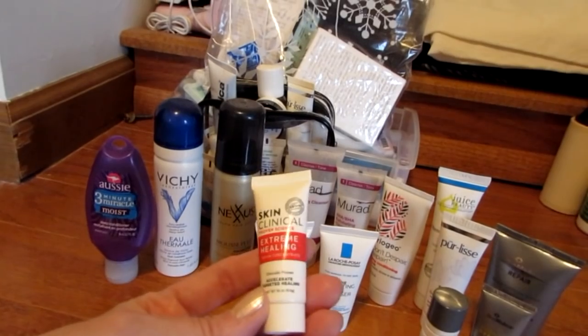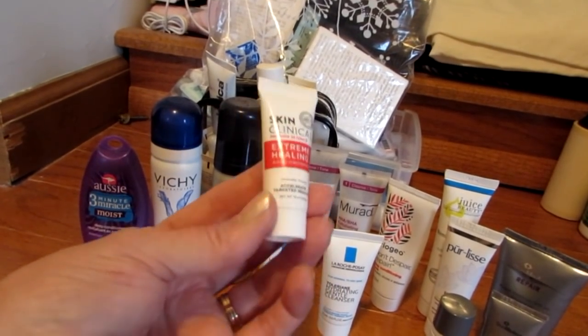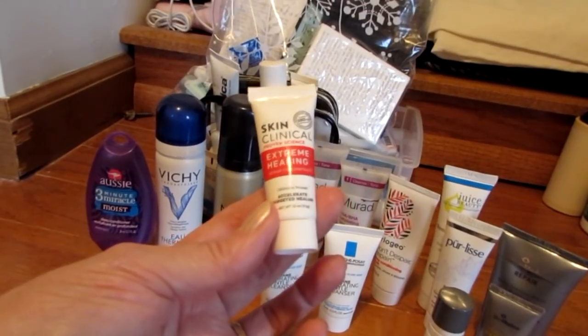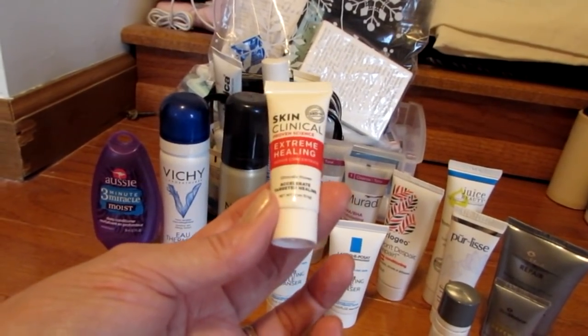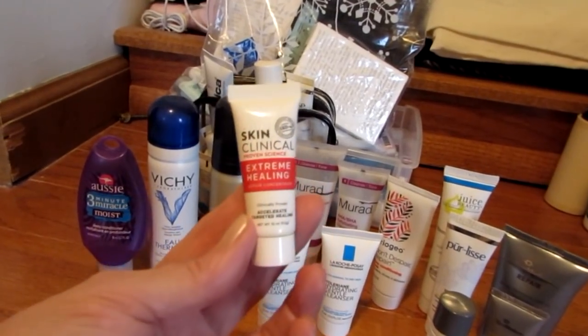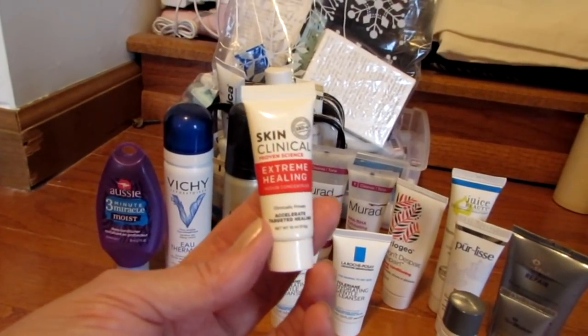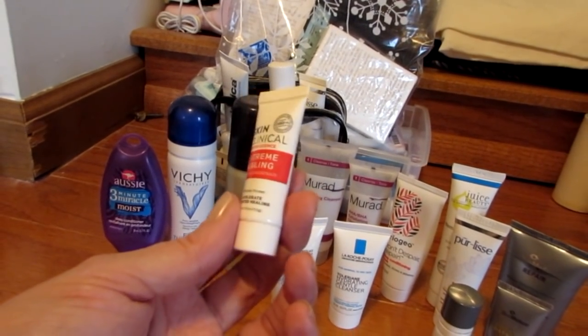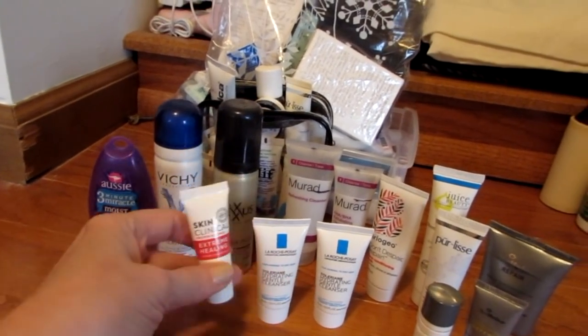Skin Clinical Extreme Healing — I actually had two of these tubes. It's nice, but I'm going to show you what actually worked. This is really good for eczema, and a lot of people find that it does work for them. But I found something that works better for me, and I actually cleared up my dermatitis slash eczema.